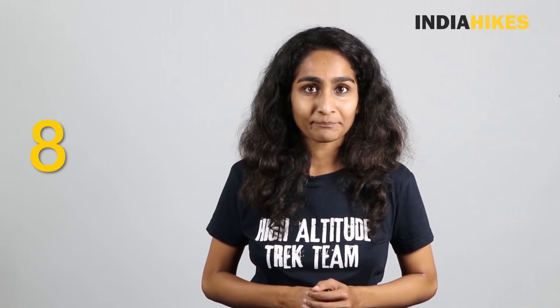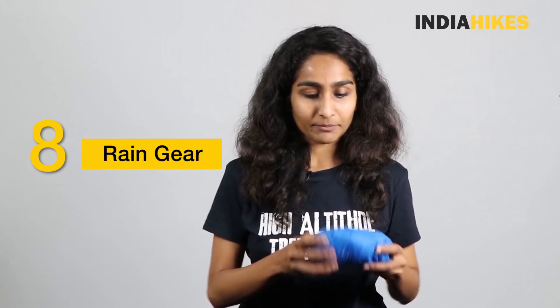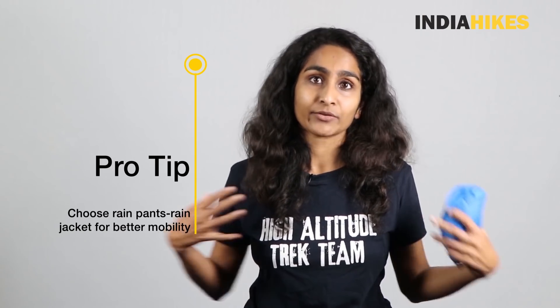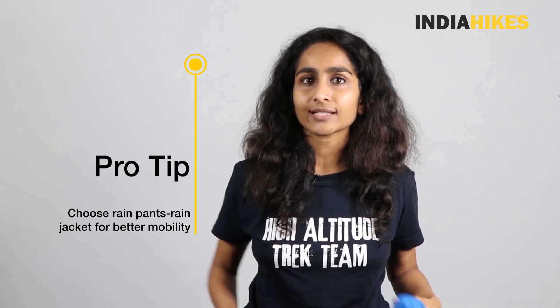This brings me to the last and final winter accessory that most trekkers forget — rain wear. This is super important because a lot of trekkers bank on their padded jacket to keep them dry, but these jackets only work in mild rain or light snowfall. When it gets heavier, you will need proper rain wear. My pro tip would be to have not just a poncho, but rain pants and a rain jacket, as that gives you more mobility and really works well when trekking. So make sure you have good rain wear when you go on your trek.